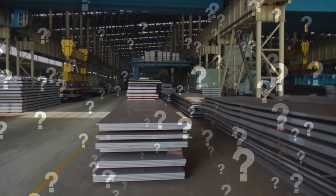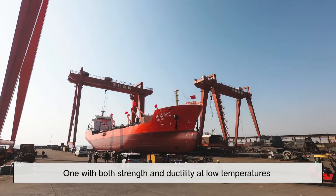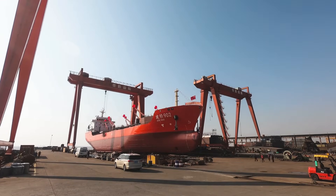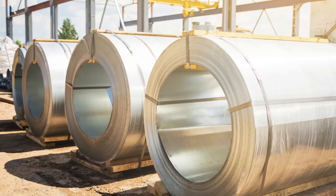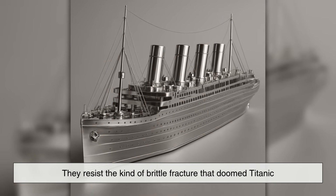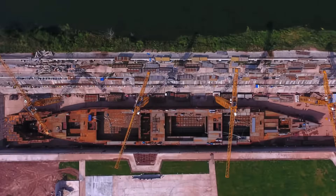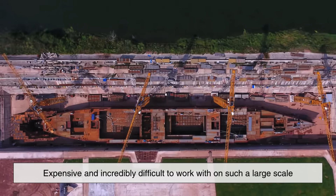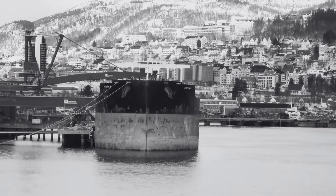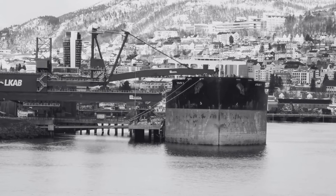So, would stainless steel have saved the Titanic? Maybe — but it's not that simple. Stainless steel is far superior in terms of corrosion resistance, but the specific type needed for shipbuilding — one with both strength and ductility at low temperatures — wasn't developed until much later. Modern stainless steel alloys can withstand ice impacts far better than early 20th century steel, and they resist the kind of brittle fracture that doomed Titanic. But even if stainless steel had been available in 1912, it would have been prohibitively expensive and incredibly difficult to work with on such a large scale. Ships weren't built with stainless steel even decades later — it was simply too advanced and too costly for early 20th century infrastructure.